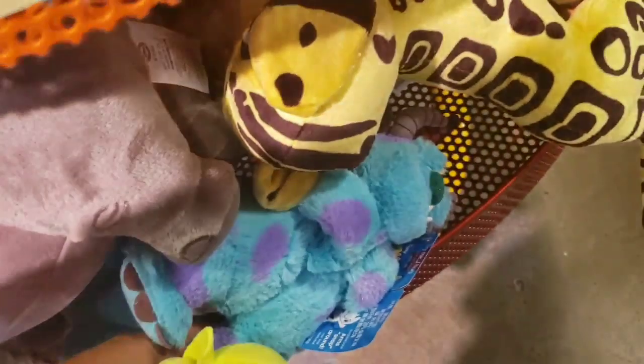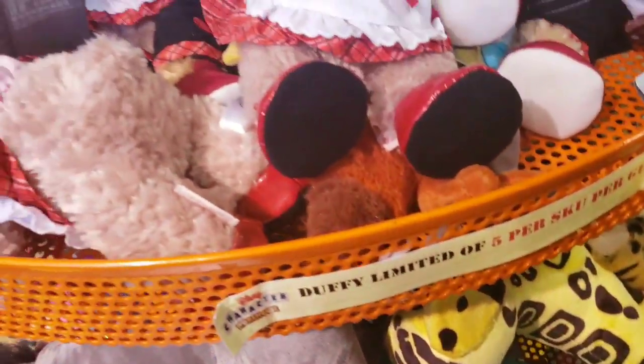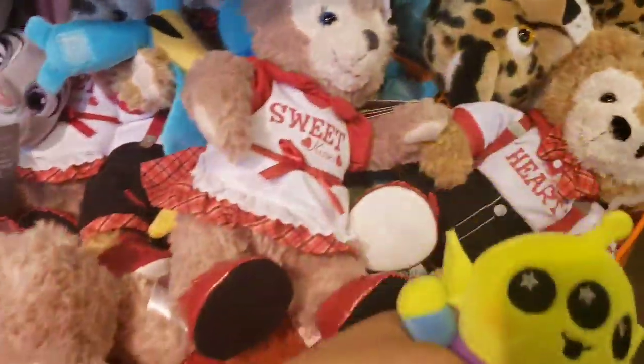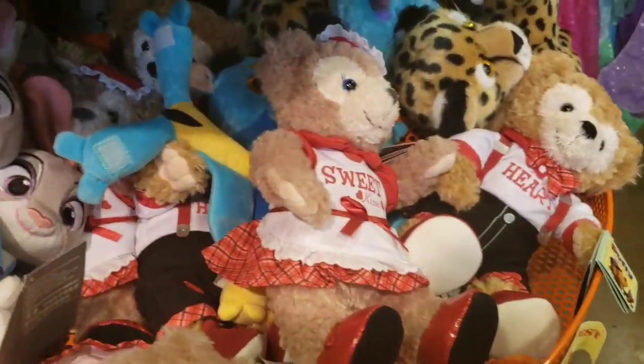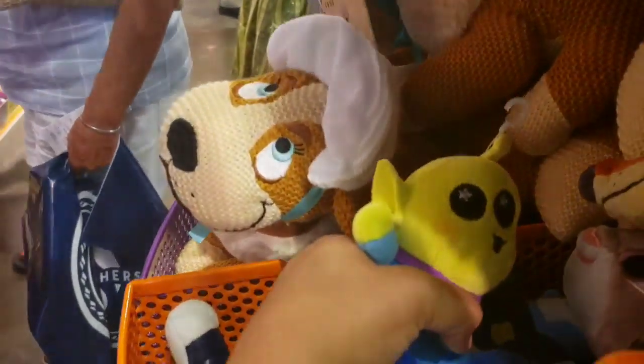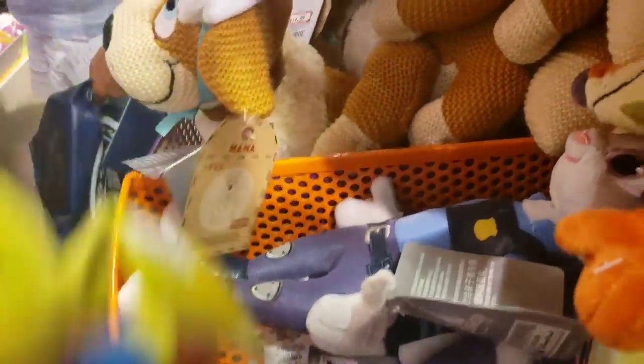I see one little Baymax, I saw Sully's right there — those are the only ones I'm seeing right now. They still have the Shelly Mae and Duffy at $9.99, though those are on the limit — I believe you're only allowed to take one. They still have Judy and Nick, and I just saw them put some Nana knit ones out at $14.99.